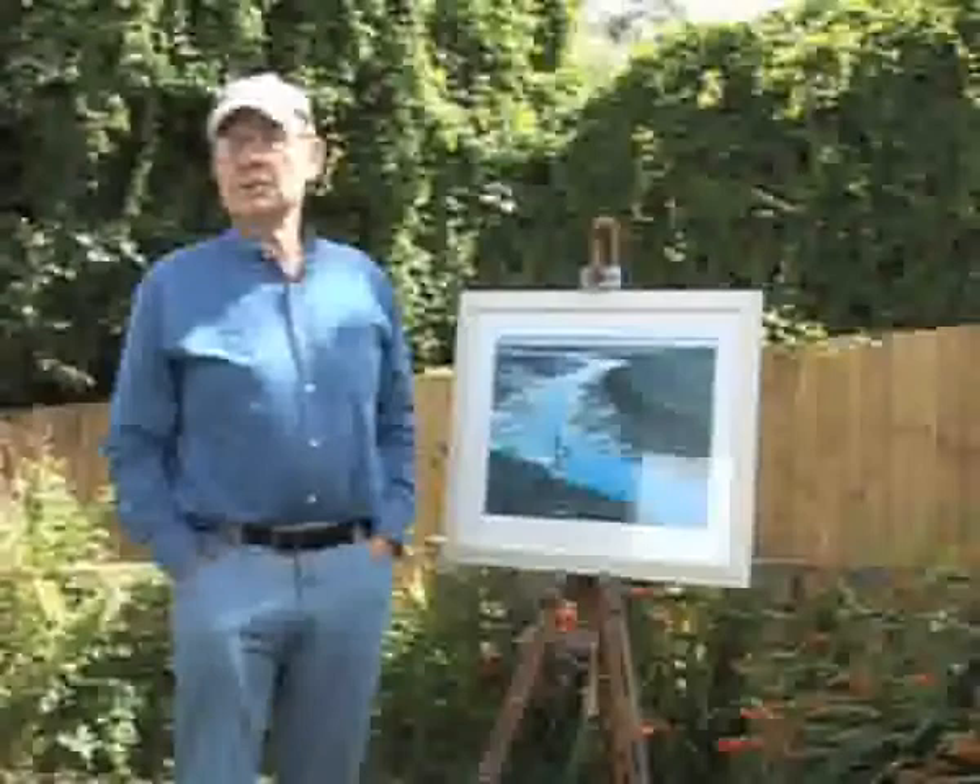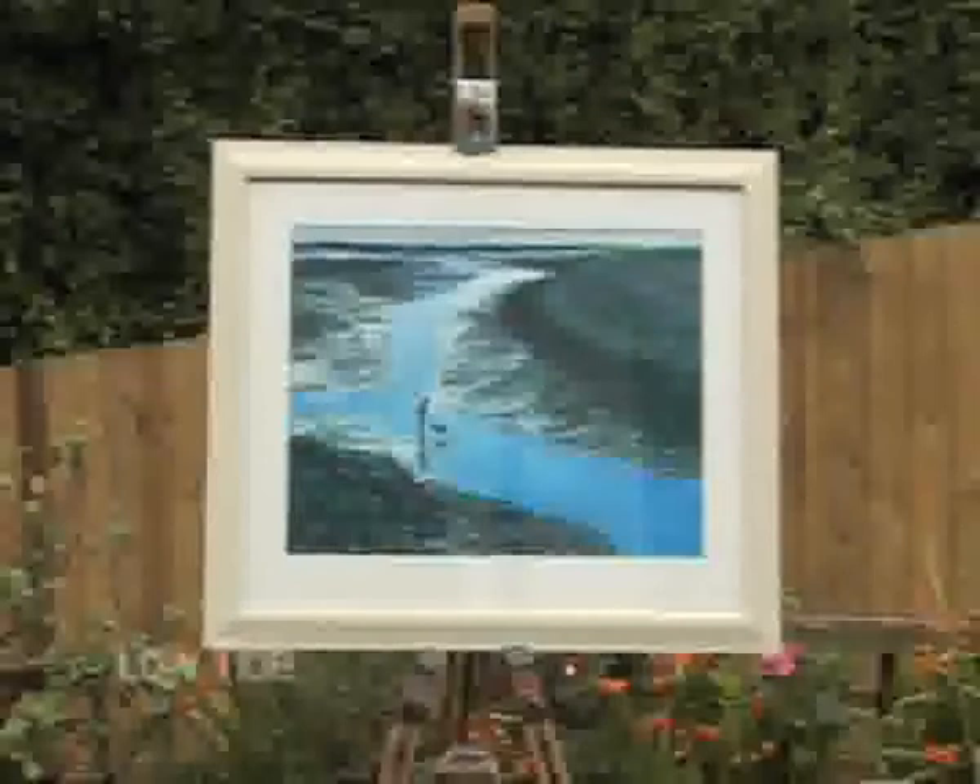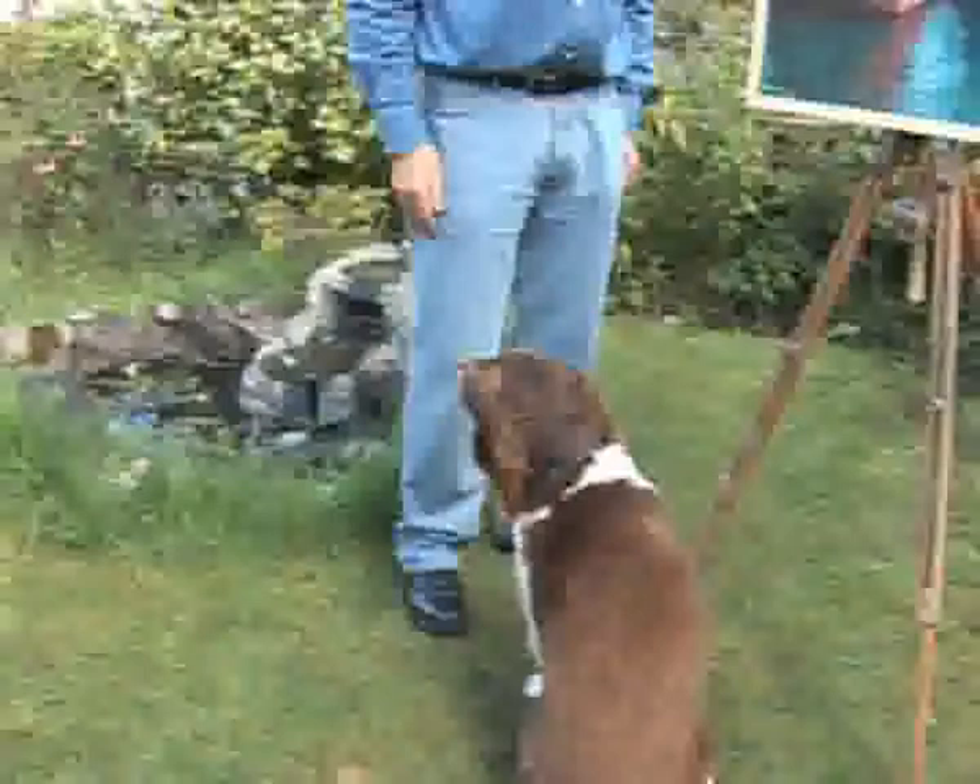I must admit most of my paintings I do in my studio at home because I've got a very active Springer Spaniel, and if I do paintings on site he'll pull everything over, so that's no good. So I take sketches, photographs, and might do a quick watercolor sketch of the painting on site.